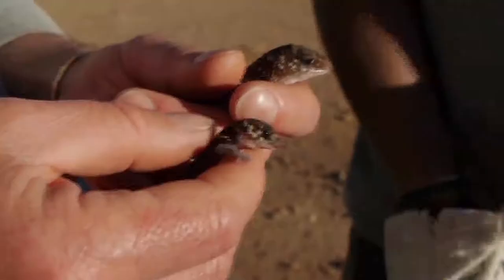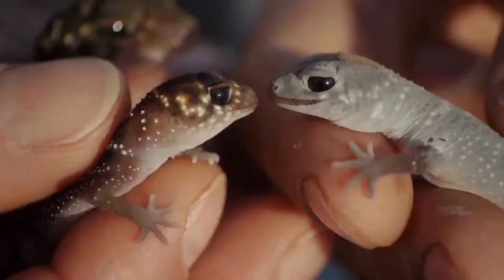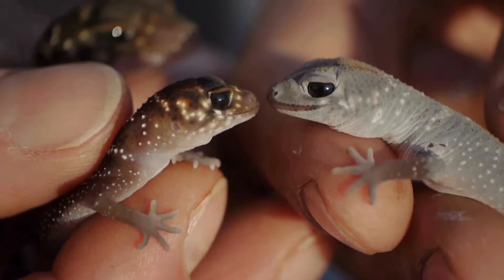I also wanted to look at this other gecko — it looks a lot paler than the other one, but it's the same species. It's just about to shed its skin. When that white skin comes off, it'll look just like this other juvenile one here.